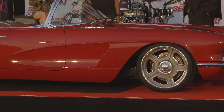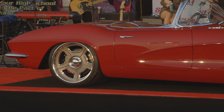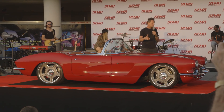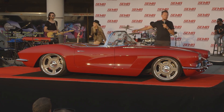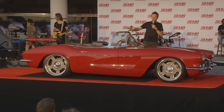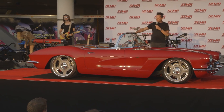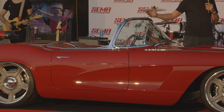1962 Chevy Corvette. This is sitting on top of an Art Morrison frame — all independent front and rear. We're featuring an LT4 supercharged GM crate motor from GM Performance, backed by a six-speed transmission. The trim on this car has been hand-built from solid stock aluminum, chromed. The windshield trim and top of the door trim is mostly original and untouched. We've moved the whole driver's compartment back four and a half inches, and all the trim around the seats has been moved back and reconditioned.